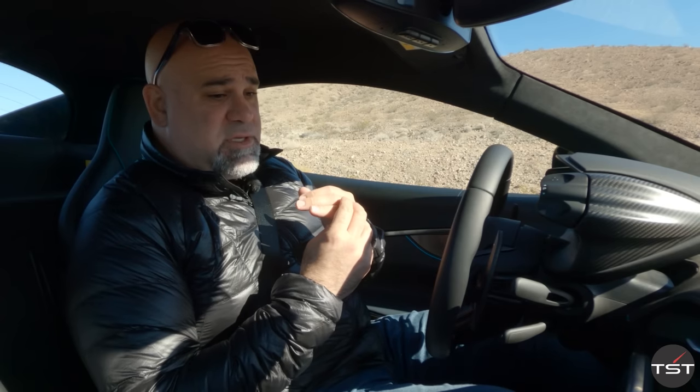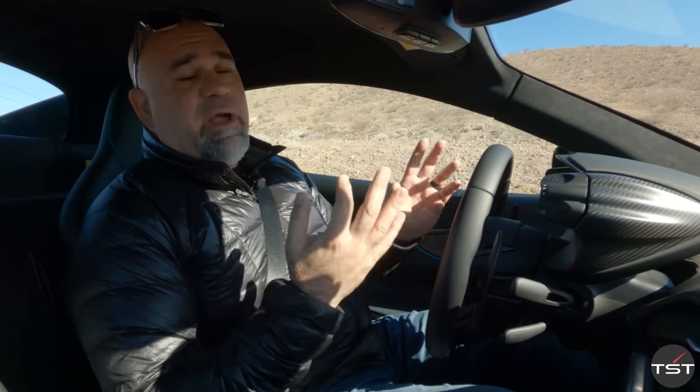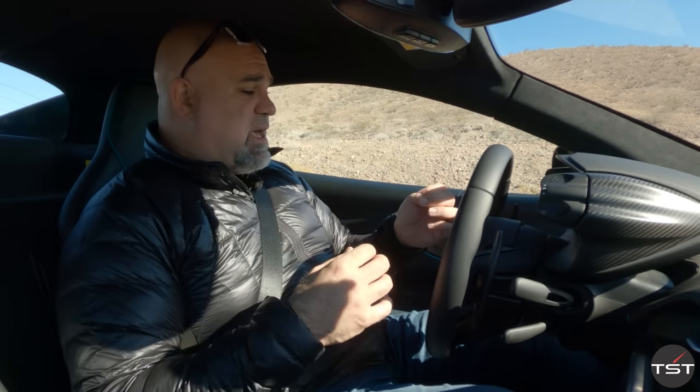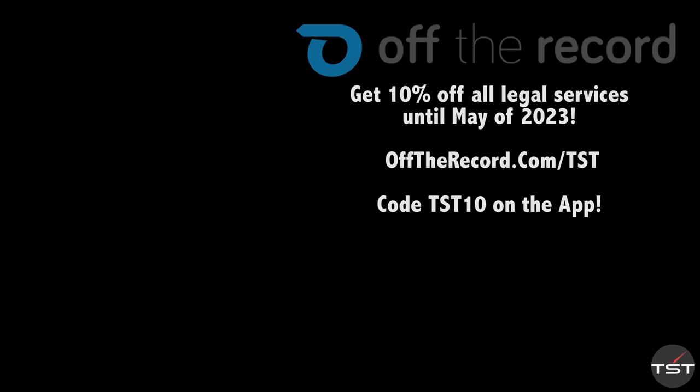Bravo to McLaren. This is the most complete car they've ever made. It rides almost as well as a 720, goes really fast even if a 720 is still faster. It takes the size and scale of the 570S and really brings it forward from a technological, UI, and comfort perspective. This is the best value in the history of McLaren cars. Thank you to McLaren for having me out here in Vegas in the Valley of Fire. Thanks to you guys for watching. Always fight your tickets — use code TST10 on the Off The Record app, available in the Android and iOS store, or go to offtherecord.com/TST.